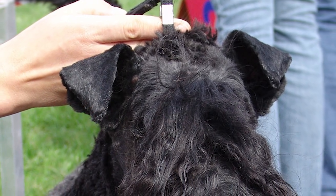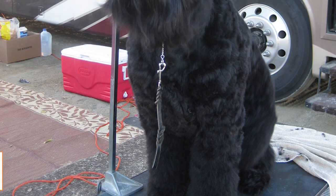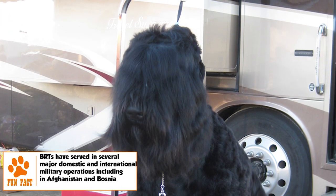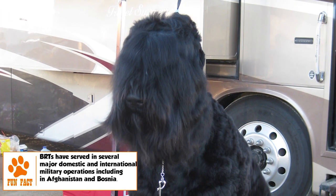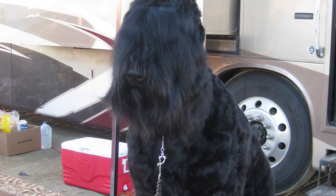Grooming: The BRT is not a heavy shedder, but its somewhat long hair requires brushing two to three times a week to prevent matting. A trim every six to eight weeks to keep the body hair and the whiskers looking smart is advisable. Brushing of teeth, cleaning of ears, and trimming of nails should be regular.